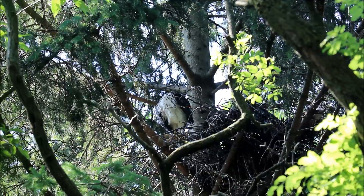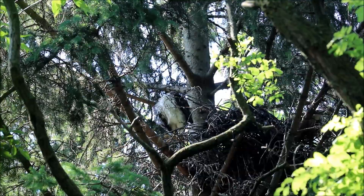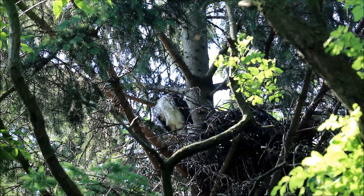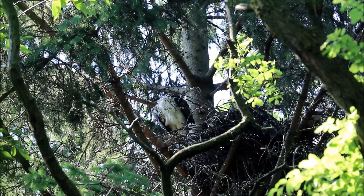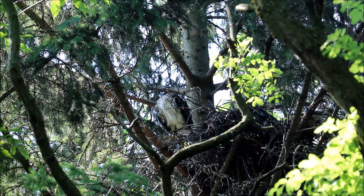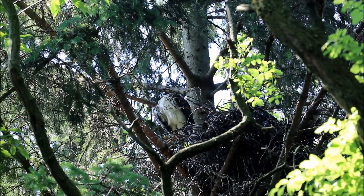I'm pretty sure three, but with this nest it's a lot harder to tell how many there are up there compared to two years ago. Last year I really only confirmed four fledglings by finding them off the nest after they'd fully fledged.